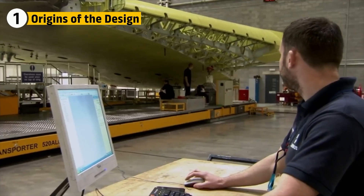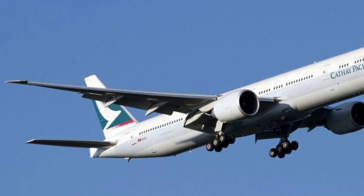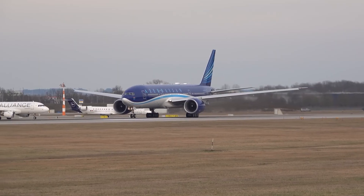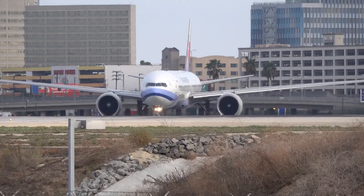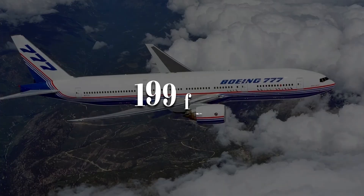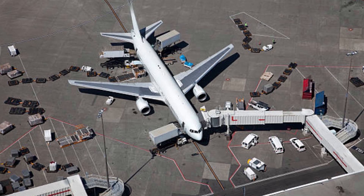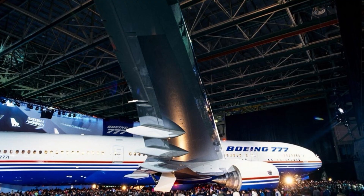When Boeing began sketching the 777, they had a challenge: build a wing big enough for long-haul travel but efficient enough for two engines. Up until then, long-range aircraft like the 747 relied on four engines to cross oceans. The 777 was meant to do the same job with just two, which meant its wings had to be longer and more efficient than anything before. Engineers settled on a wingspan of just over 199 feet for the first models — carefully calculated to balance lift, drag, and gate compatibility at airports.